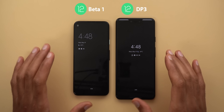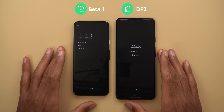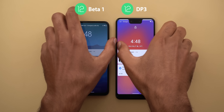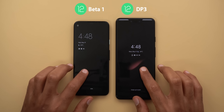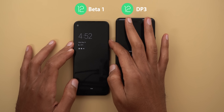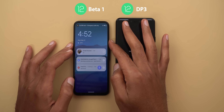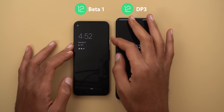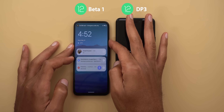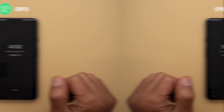There are also new transitions between the always-on display and the lock screen. At Google I/O they talked about a new animation that takes place when you press the power button on your lock screen — it should start from the power button side and fill the entire screen — but it seems like this animation is not yet present on my device.